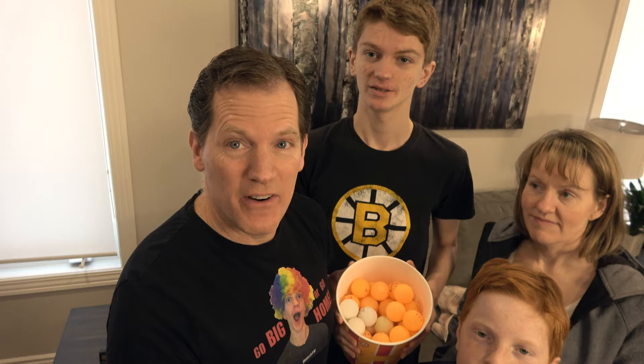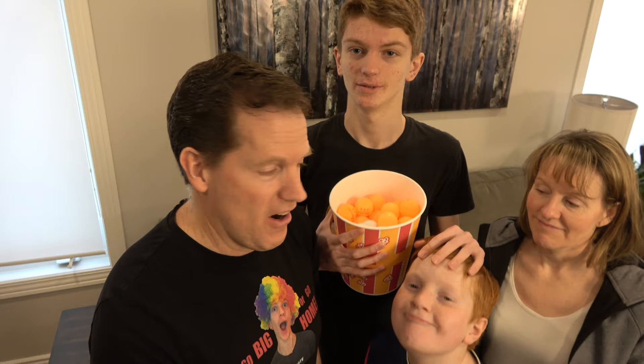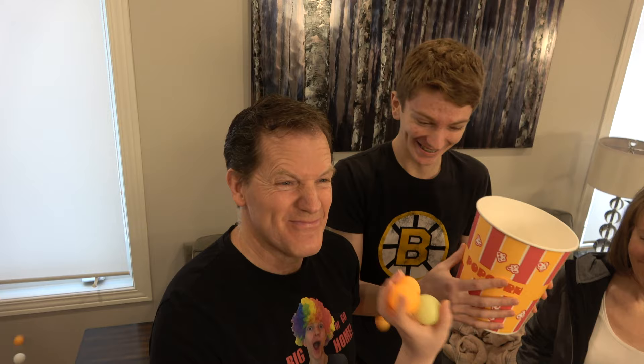Hey, guys. Welcome to Perk Brunch Moments. Today, we are doing a very fun challenge. We are doing the Olympics — but not just any Olympics — the Ping Pong Olympics. Because we have about 45 million ping pong balls, and we have five events. The mom and the dad are teaming up against Scott and Yogi. All right, let the games begin. Let's go.